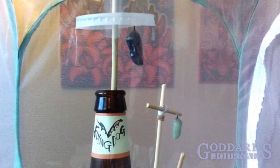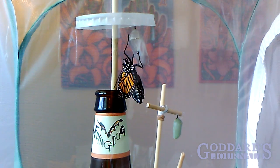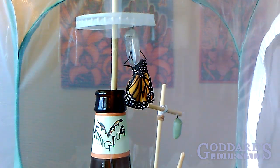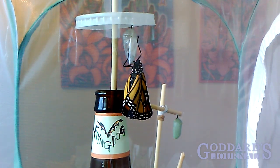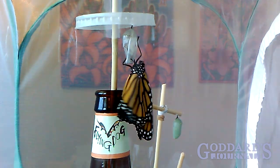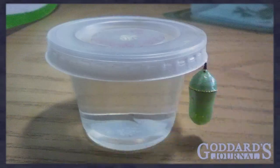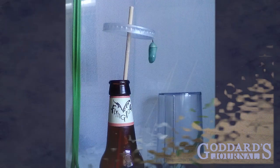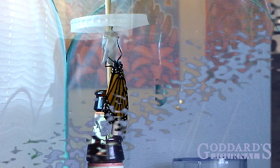I've recently taken on an interesting project: raising monarch butterflies. Here's a monarch I raised emerging from chrysalis, 20 minutes compressed into seconds. This guy had formed his chrysalis on the lid of a little soufflé cup, so this setup was my solution to give him adequate room to unfurl his new wings.